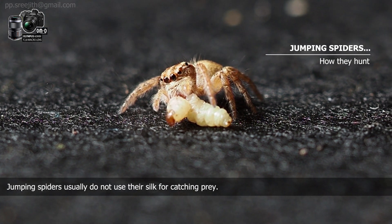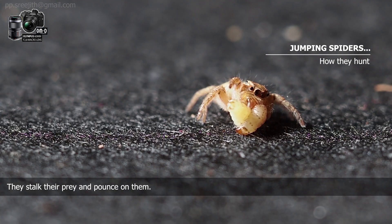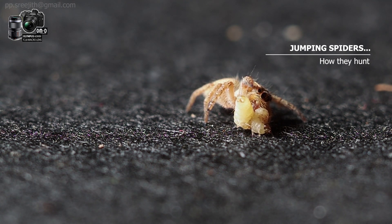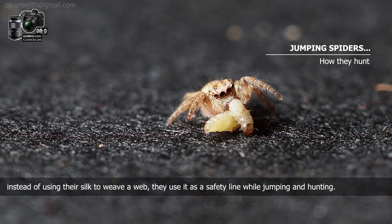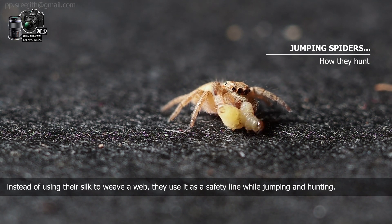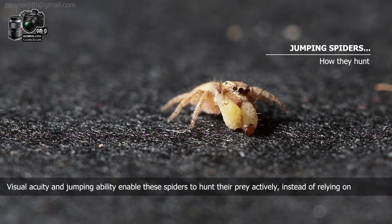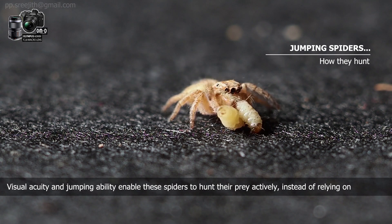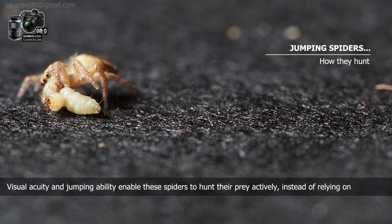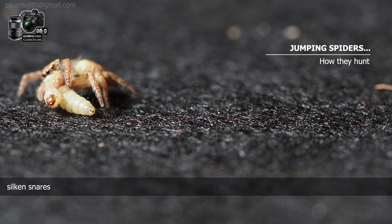Jumping spiders usually do not use their silk for catching prey. They stalk their prey and pounce on them. Instead of using their silk to weave a web, they use it as a safety line while jumping and hunting. Visual acuity and jumping ability enable these spiders to hunt their prey actively instead of relying upon silken snares.